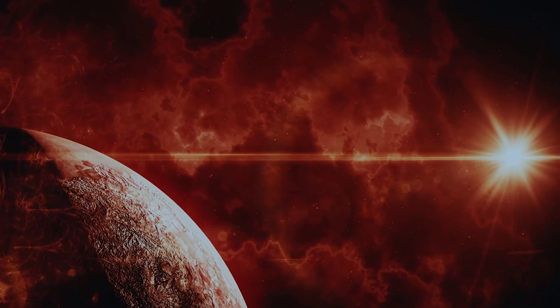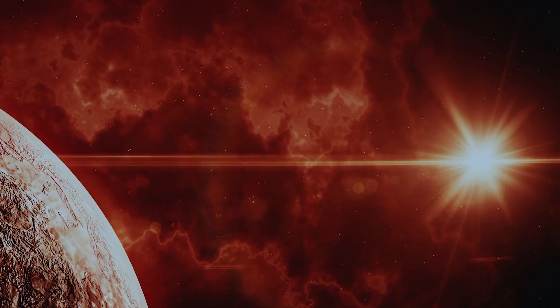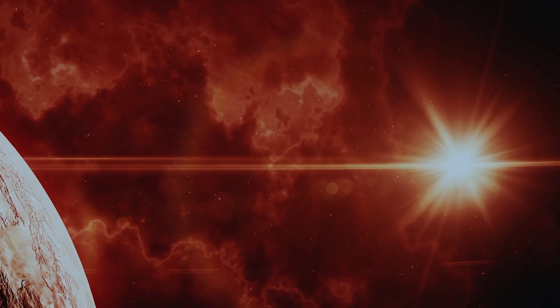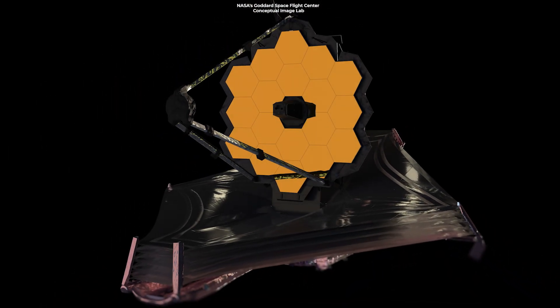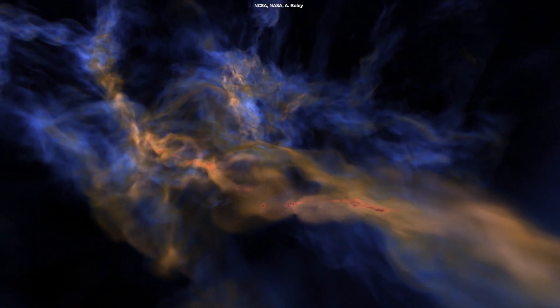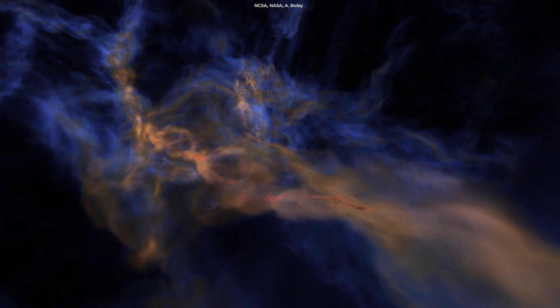While red dwarfs can be active and emit flares, their low mass and low luminosity make them relatively faint, and most are not visible to the naked eye. These images were taken in infrared wavelengths of light, which are invisible to our eyes. Such images will help us understand how planetary systems around small stars evolve.